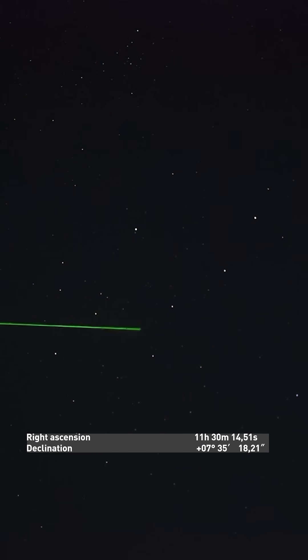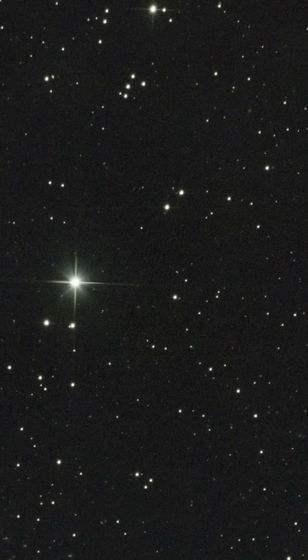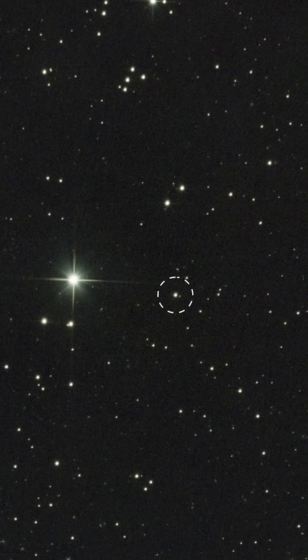You can see the exact coordinates on the screen. For filming, I used a Skywatcher 130 PDS telescope on an HEQ5 Pro mount and a ZWO ASI 290 MC Pro camera. After stacking 21-minute frames, I got this result.